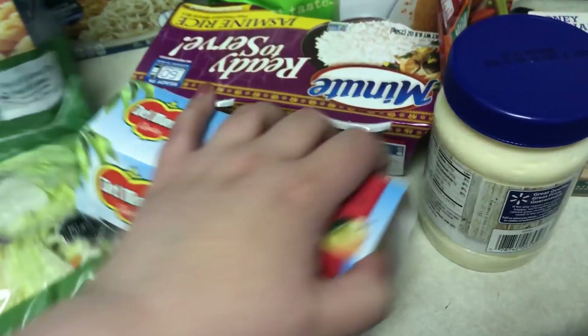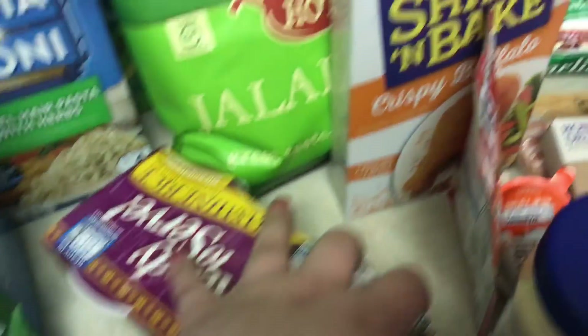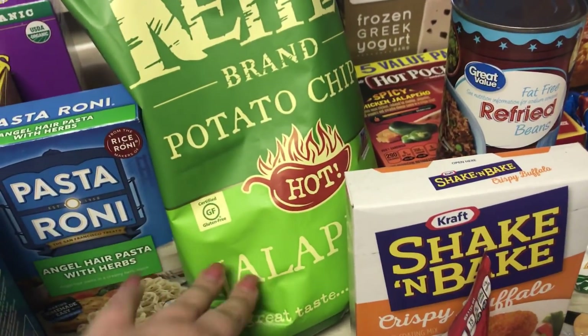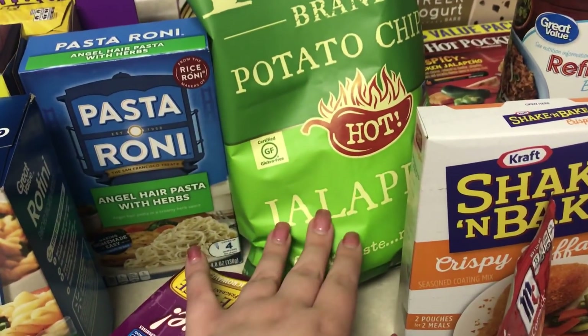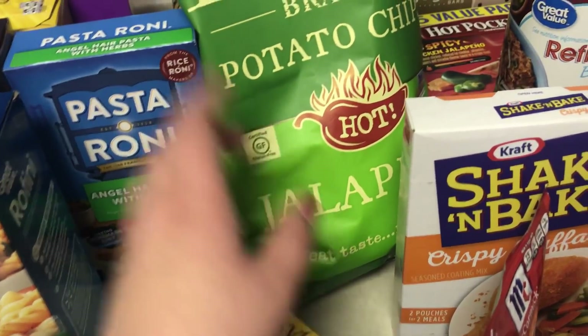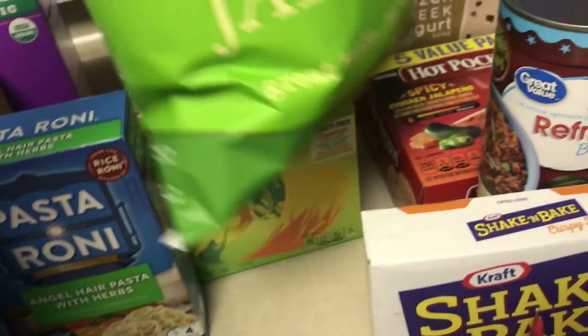Some cherry mixed fruit cups, jasmine rice cups. Leon got some jalapeño chips — I haven't bought these in a while. I went through a really long phase of loving jalapeño chips and I recently got out of that phase, but Leon is still in it, so he picked those up.